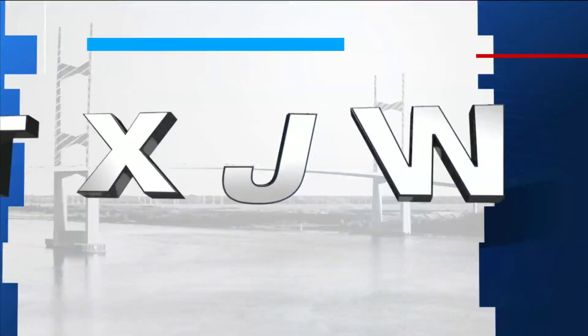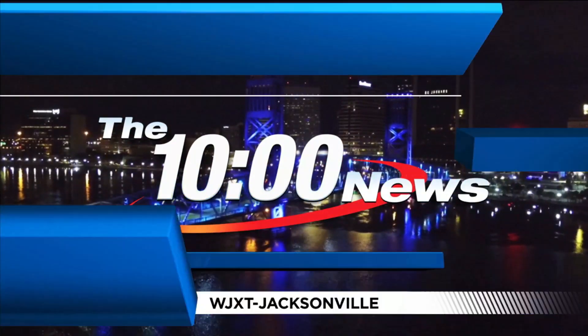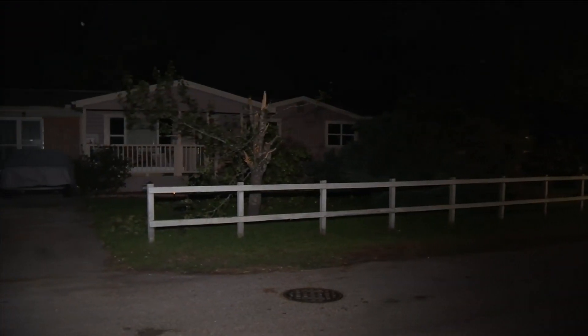Live from the local station, the 10 o'clock news starts now. Now on the 10 o'clock news: